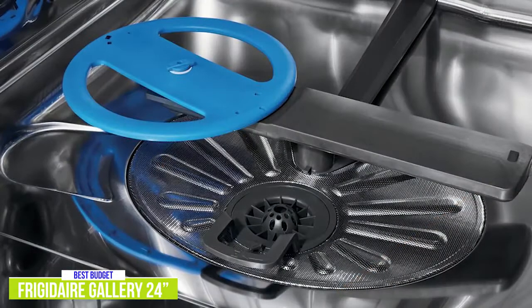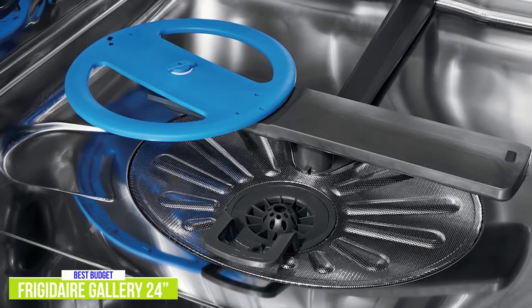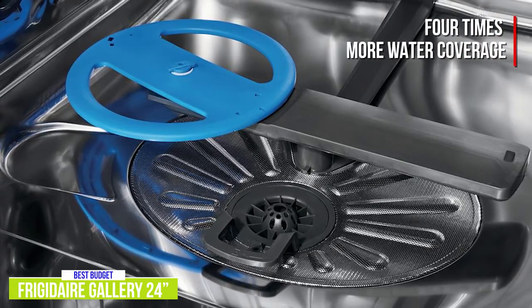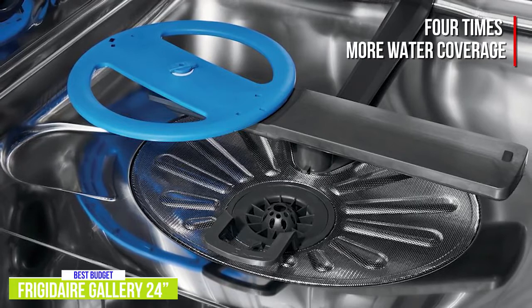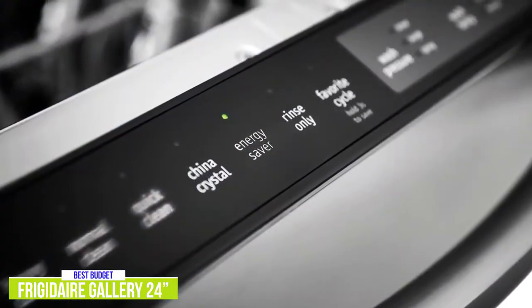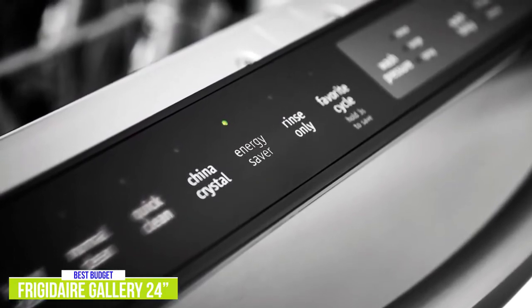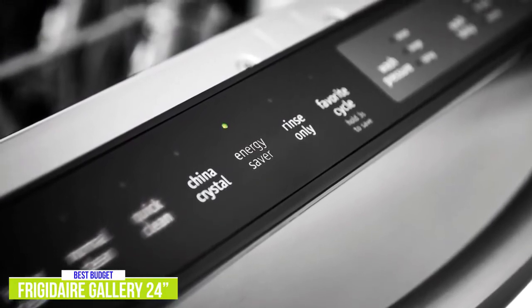To improve the overall wash power, this dishwasher has a five-level wash system with an Orbit Clean spray arm that provides four times more water coverage, which helps to reach all the dishes equally and blast away stuck-on food. The Frigidaire Gallery offers six different cycles that include heavy, normal, 30-minute wash, China Crystal, Energy Saver, and rinse-only, and runs reasonably quiet at just 51 decibels.